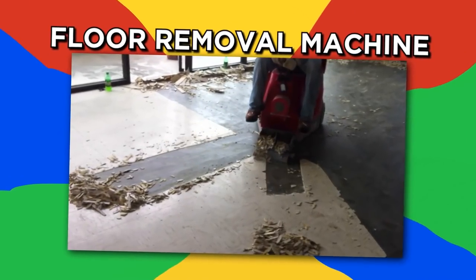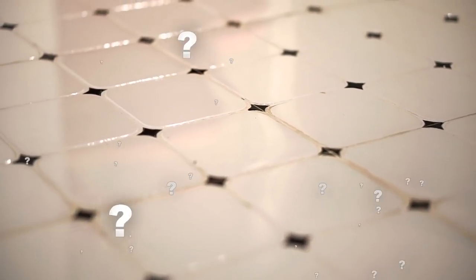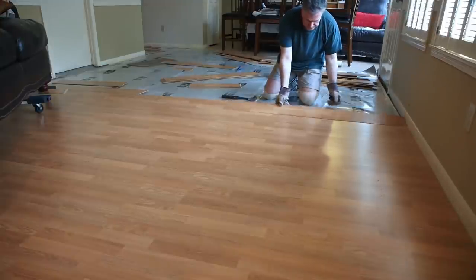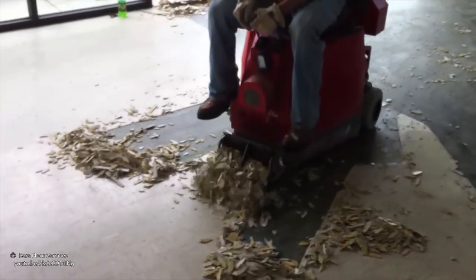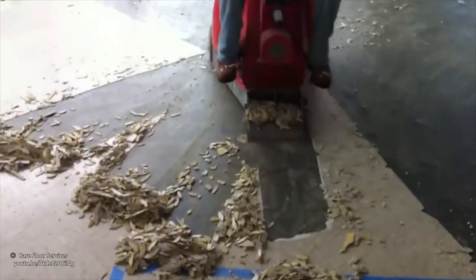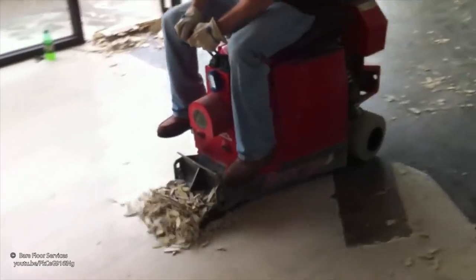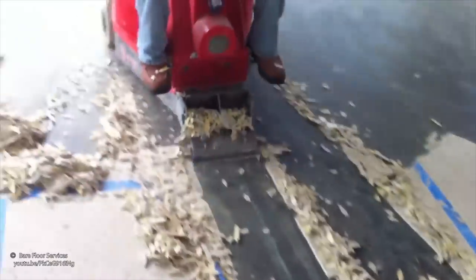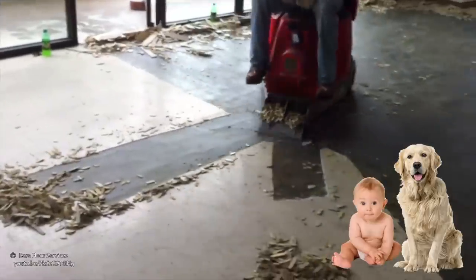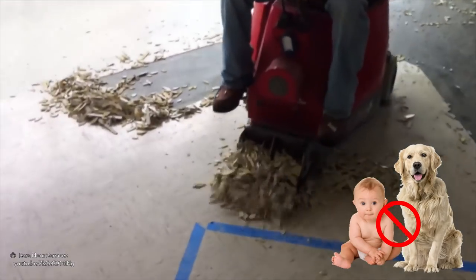Floor removal machine. What if you want to remove the floor tiling in a room? That could take hours pulling up the tiles by hand or with a crowbar. This floor removal machine makes it easy, and it looks like a load of fun. A worker or homeowner sits on the machine and drives it over the floor. A sharpened scoop on the front digs up the tiles and flings them out of the way. Just make sure your pets and small children aren't underfoot when you're using it.